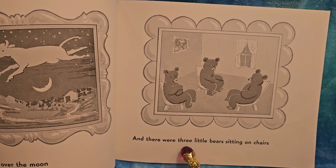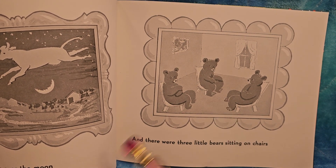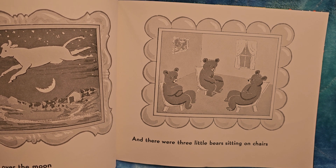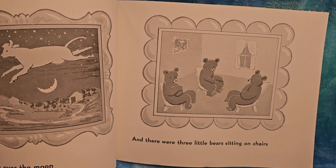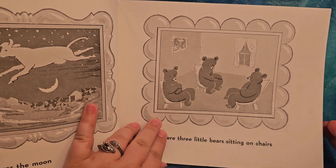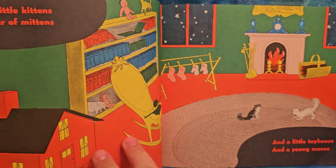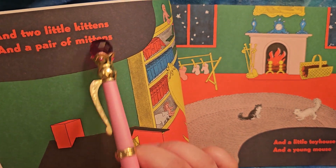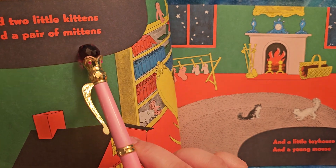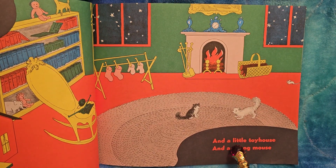And there were three little bears sitting on chairs. I wonder what fairytale this one's from — can you guess? Is it Sleeping Beauty? Is it Goldilocks and the Three Bears? Yeah. And two little kittens — one, two. And a pair of mittens — one, two.